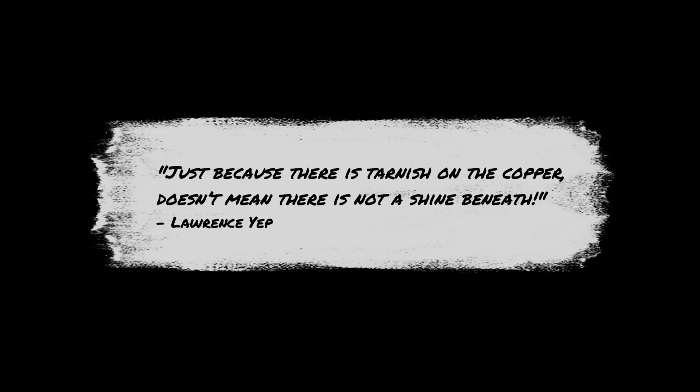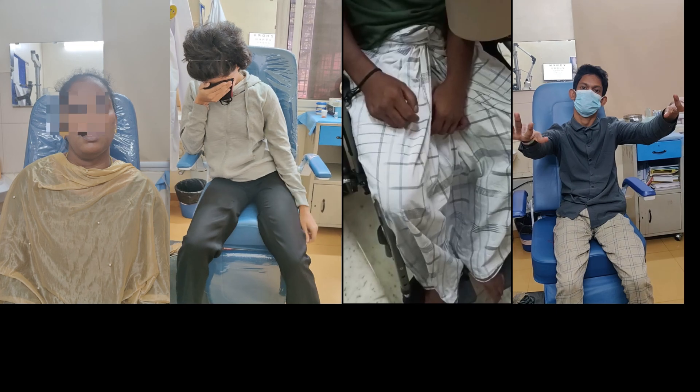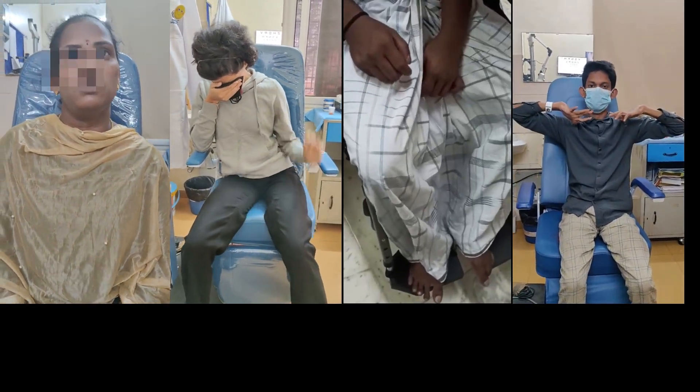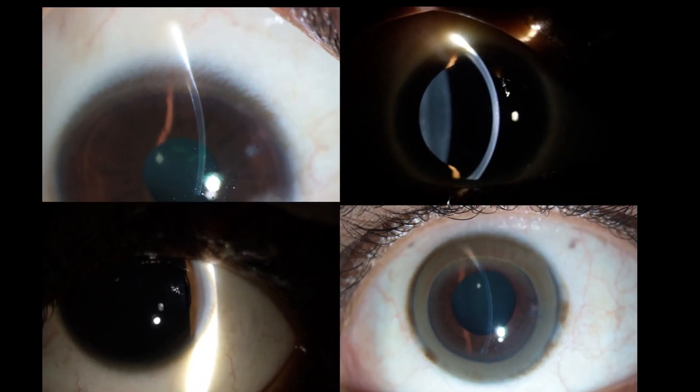Just because there is tarnish on the copper doesn't mean there is not a shine beneath. But when and how do we look for the copper in the eye? This video demonstrates classical neurosystemic science of Wilson disease and the varied spectrum of KF ring and its demonstration.